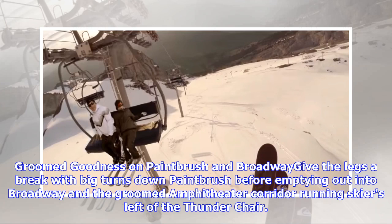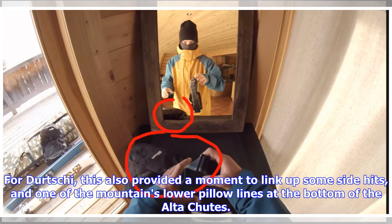Groomed goodness on Paintbrush and Broadway gives the legs a break, with big turns down Paintbrush before emptying out into Broadway and the groomed amphitheater corridor running skier's left of the Thunder Chair. For Durchey, this also provided a moment to link up some side hits and one of the mountain's lower pillow lines at the bottom of the Alta Chutes.